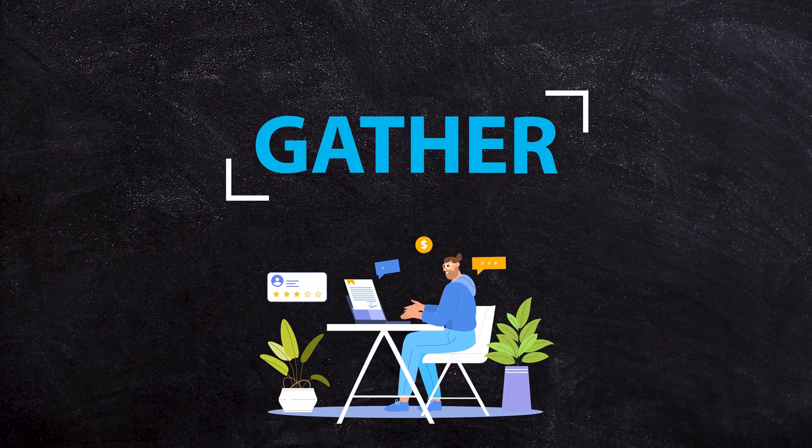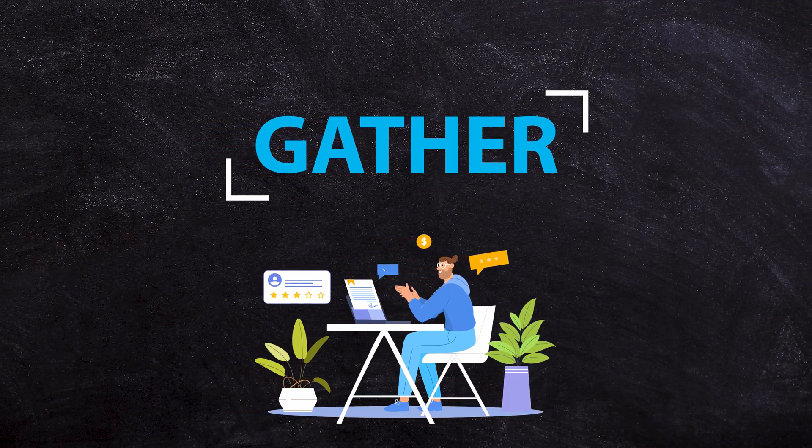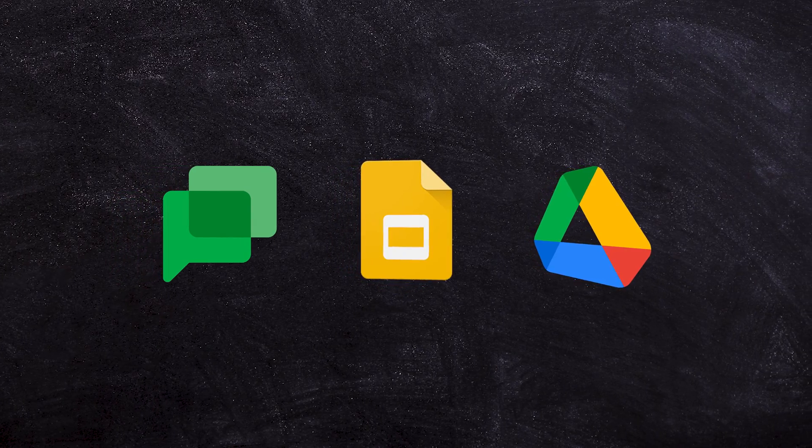We're going to start with Gather, and the key concept here is building a great foundation for your business. Google Workspace has lots of different tools — tools for communication, tools for collaboration, tools for file storage. This is all about making sure that you have the right foundational tools in place.